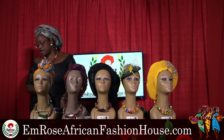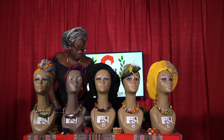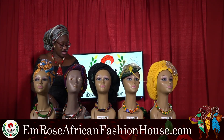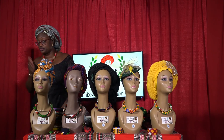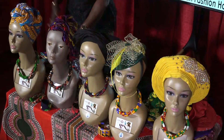I want to give a shout out to a few ladies who have been very supportive: Miss Donna Murray, Miss Rhonda, Connie, Miss Millie, Kali, and Miss Joyce Lynn Howell. Thank you so much for your support and continuous patronage of Emrose African Fashion House — I couldn't have done this without all of you.